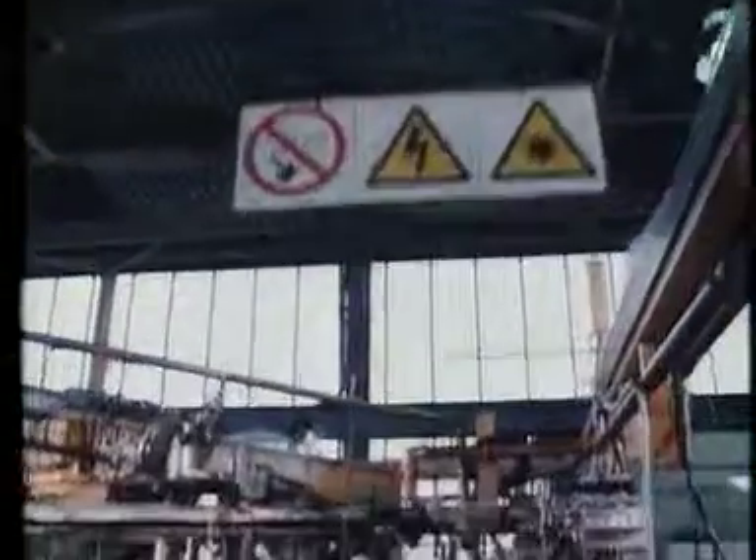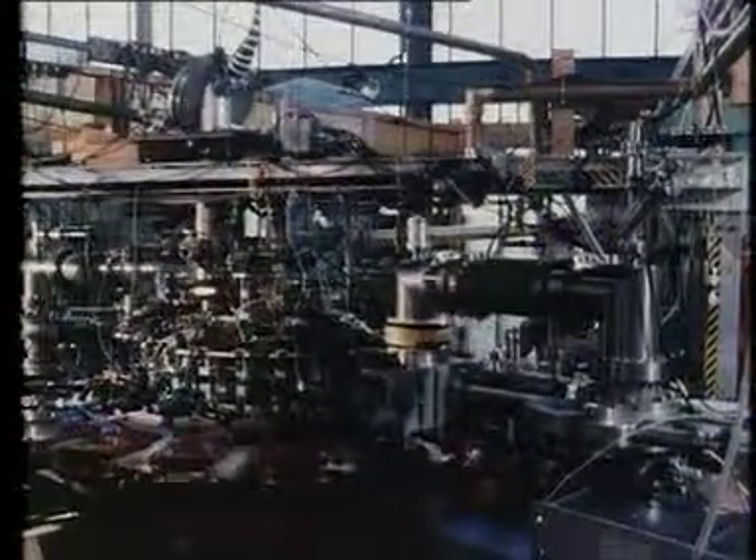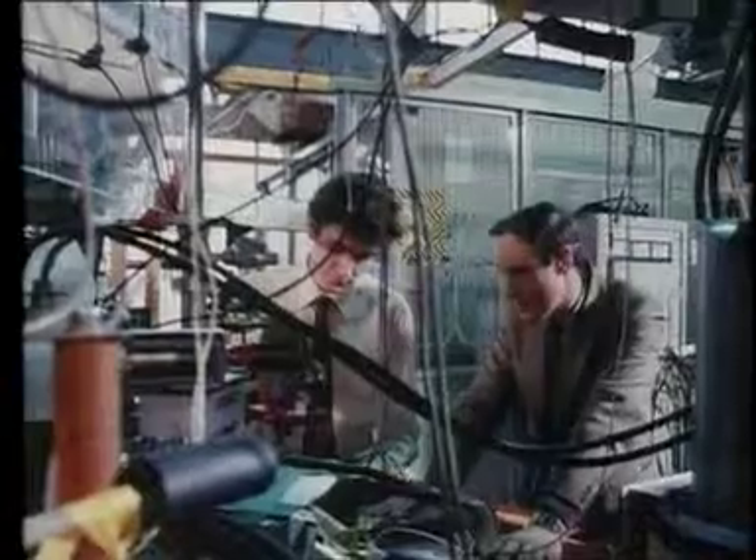Another Tokamak at Cullum, Tosca, was built to study ways of improving the efficiency of the magnetic fields used to hold plasma together.